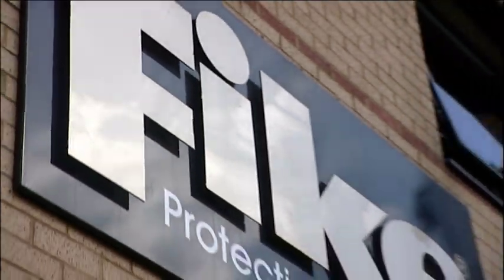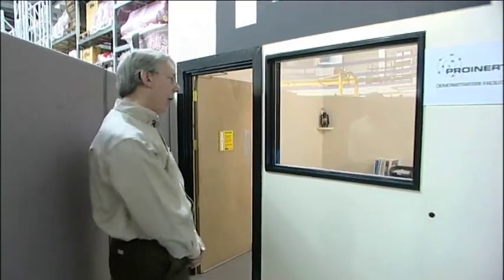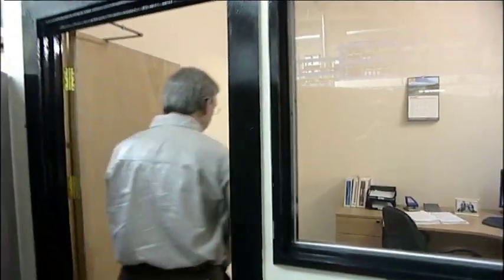And those savings, compared to other inert gas systems, could be up to 60%. Here at Fyke Protection Systems Headquarters in the south of England, product specialist Ray Jennings is preparing for a full demonstration of the ProInert system.